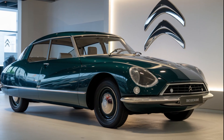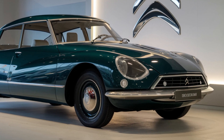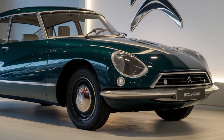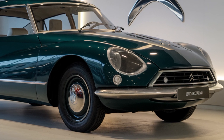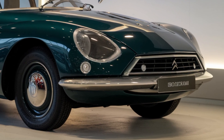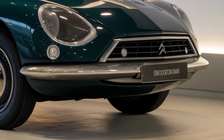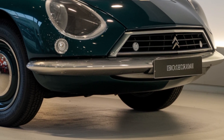Welcome back to our channel. Today we're excited to explore the highly anticipated 2025 Citroën DS21 luxury sedan, a car that embodies French elegance and innovative design. The 2025 DS21 boasts a stunning exterior blending sleek lines, chrome accents, and LED headlights.